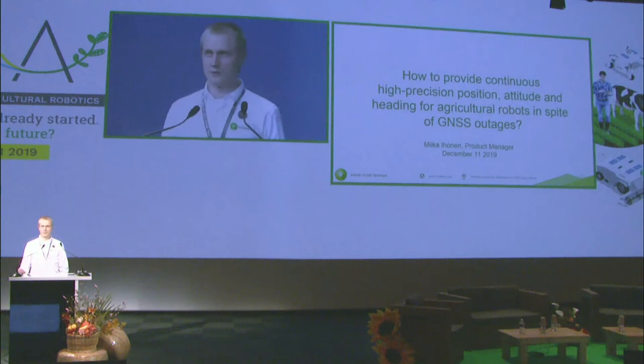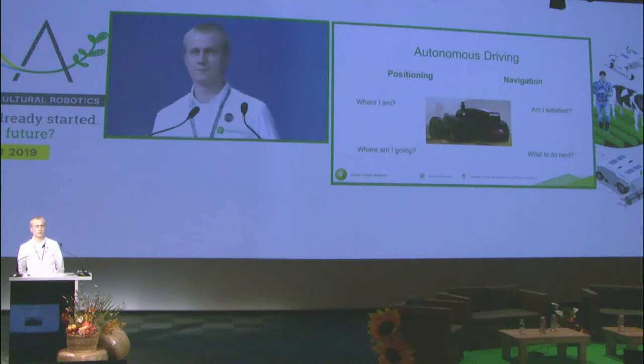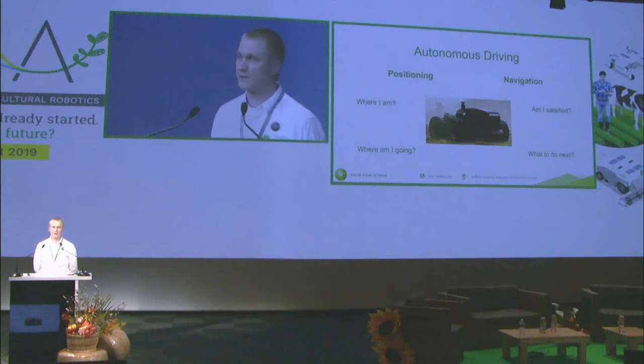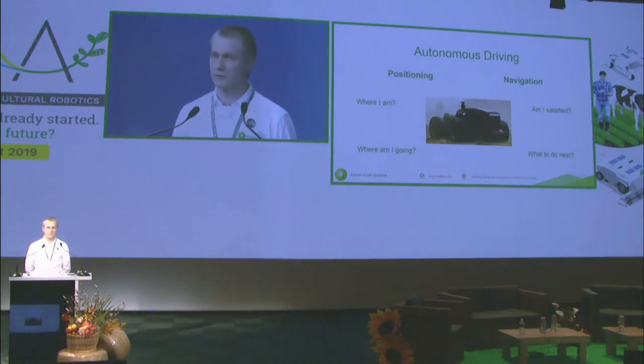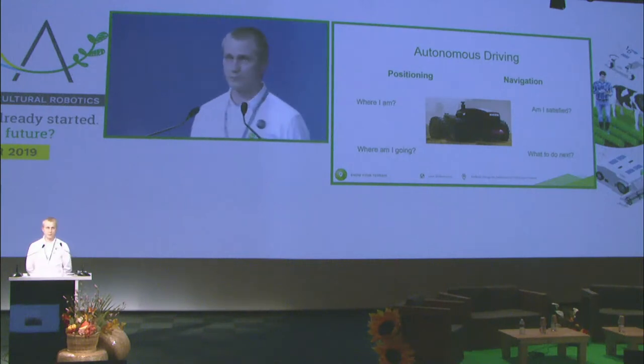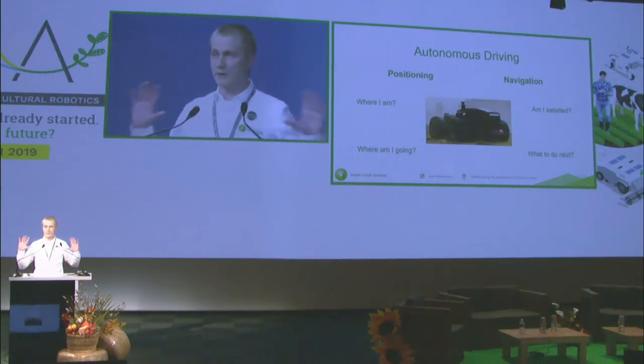Before going too deeply into the details, I would like to take one step back and take a brief look at what autonomous driving means, or what's required for making an autonomous vehicle. There are lots of different perspectives, but from my perspective, I see two main topics: the first is positioning and the second is navigation.